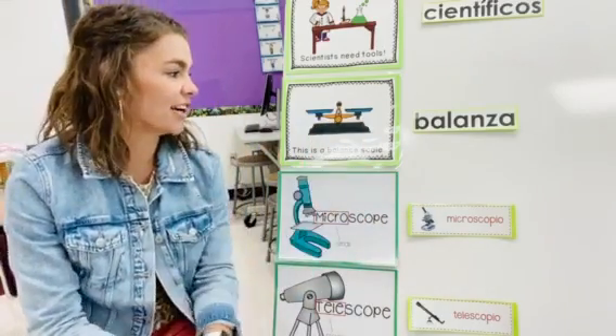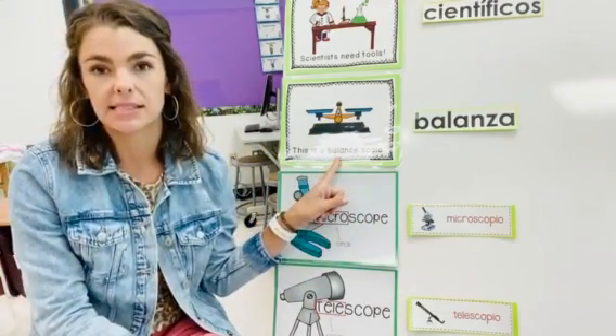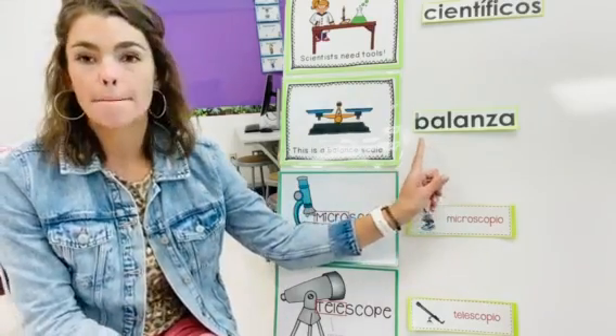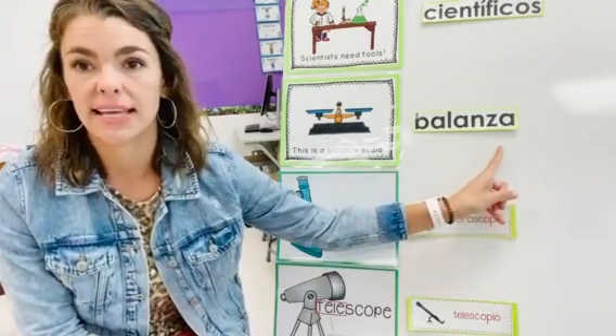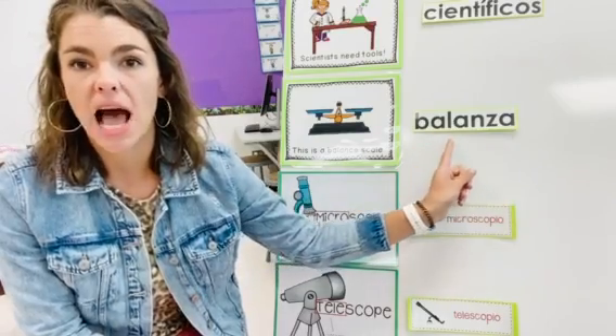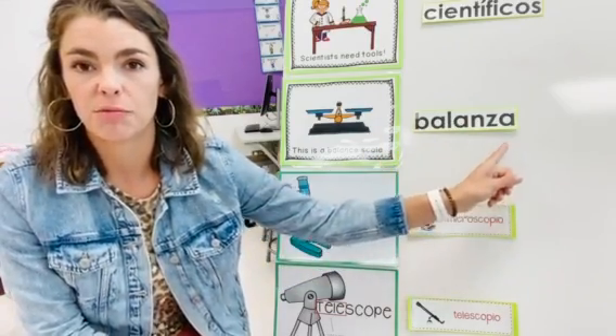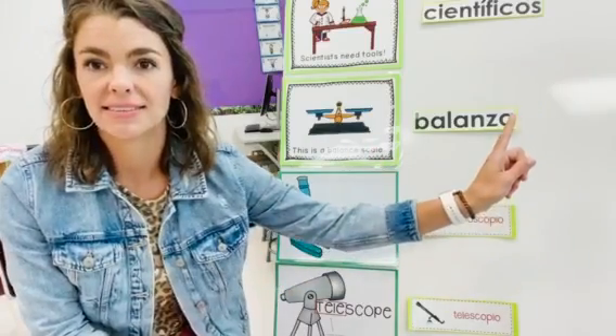Our second word is balance. In English: balance. En español: balanza. Say it with me — balanza. One more time: balanza. Good job!